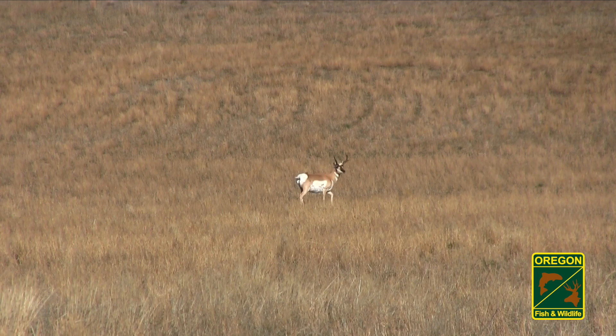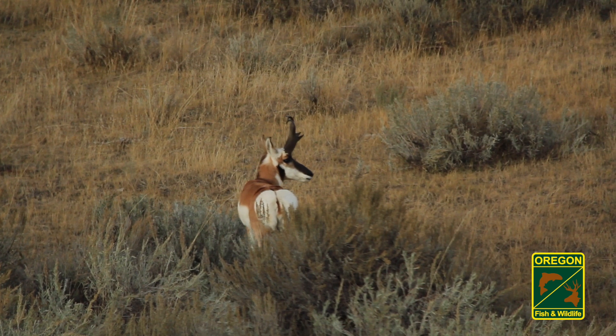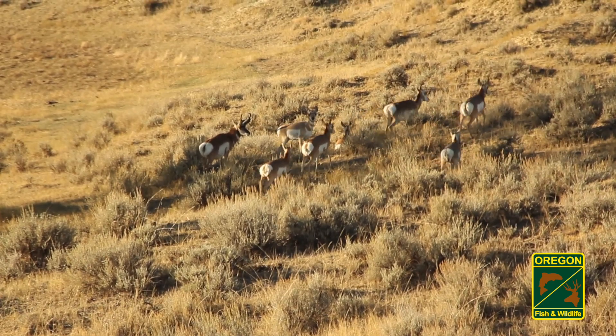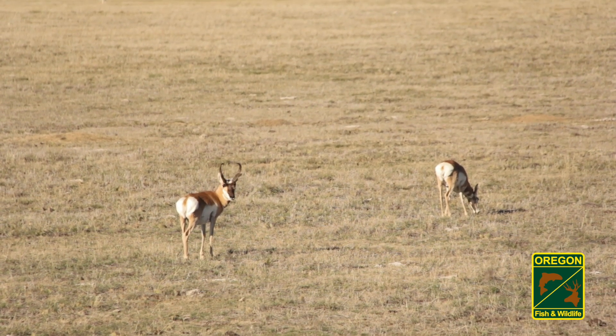Field judging pronghorns can be challenging, so take your time. If hunting for a trophy class buck, look for one with a dark face, from the nose all the way to the base of the horns. Also on a trophy buck, the prongs will appear very large and protrude far forward from the horn. The base of the prong should start at the top of the ears or higher.